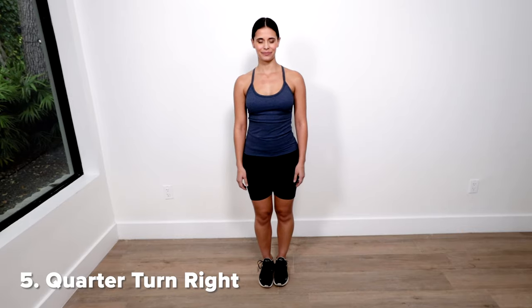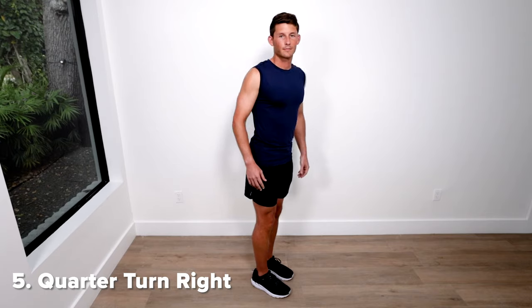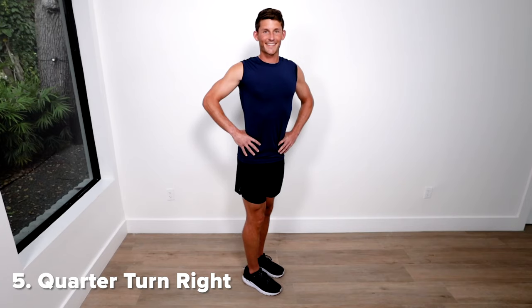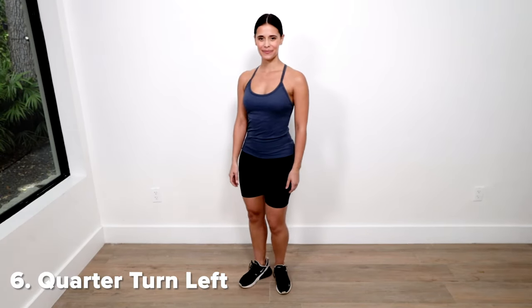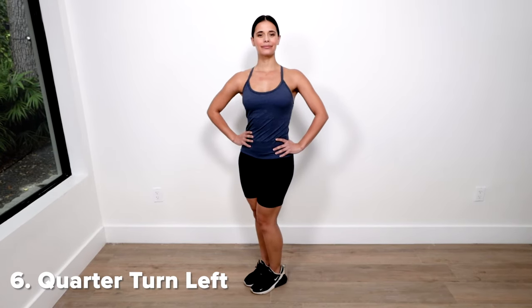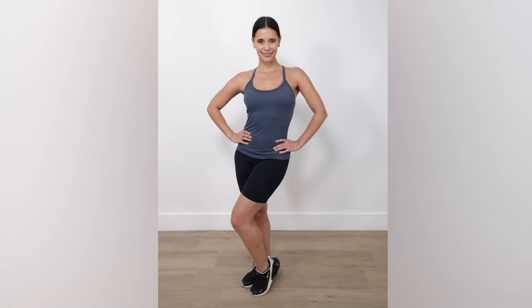Five: the quarter turn right. Start facing the camera and make a quarter turn. Then turn your shoulders parallel towards the camera, place your hands on the hips, and bend your front knee slightly. Six: the quarter turn left. Start facing the camera and make a quarter turn — shoulders parallel towards the camera, hands on your hips, and bend your front knee slightly. And don't forget to smile. These poses are vital to do during and after your weight loss, not just to see your physical progress, but to also show your confidence.